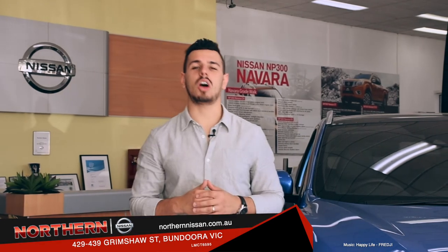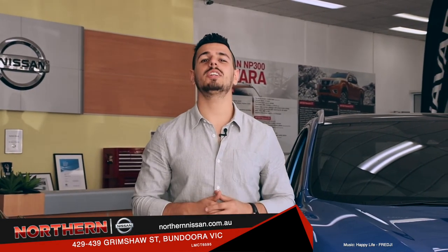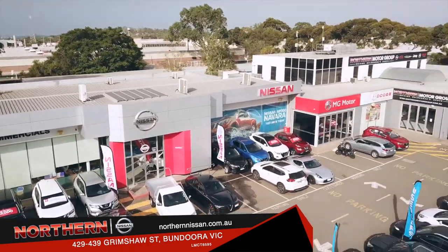City convenience or SUV lifestyle, this top-of-the-range model is ready to go. Come on down to Northern Nissan and take this SUV for a spin today. Find us at 429-439 Grimshaw Street.